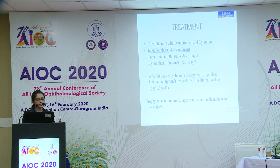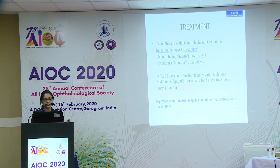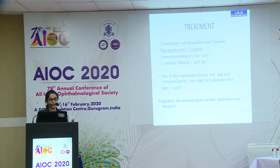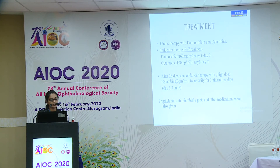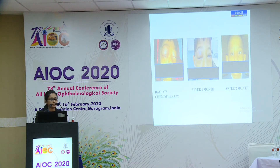Daunorubicin 60 mg/m² was given on day 1 to day 3, then cytarabine 100 mg/m² on day 1 to day 7. After 28 days, bone marrow was repeated and showed the patient was in remission phase. Consolidation therapy was then started with high-dose cytarabine 3 g/m² twice daily for three alternative days — day 1, 3, and 5 — along with prophylactic anti-microbial agents.